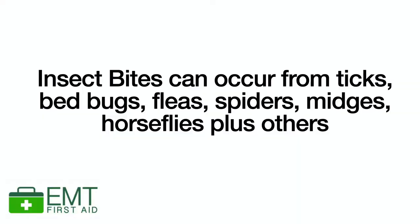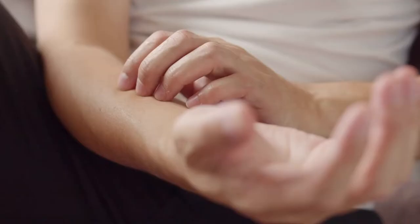However, some people are allergic to stings and can develop reactions that can actually be life-threatening. Whereas insect bites are from things like ticks, fleas, bedbugs, spiders, midges, horseflies and mosquitoes, and they rarely cause serious allergic reactions but they can cause small itchy lumps to appear on the skin. But occasionally they can become infected and can also cause allergic reactions or spread serious illnesses such as Lyme disease.